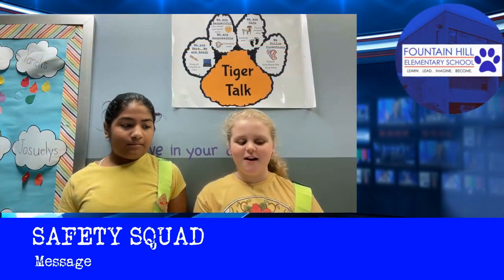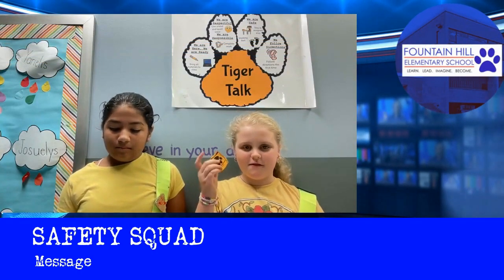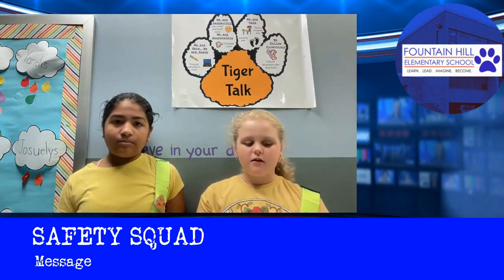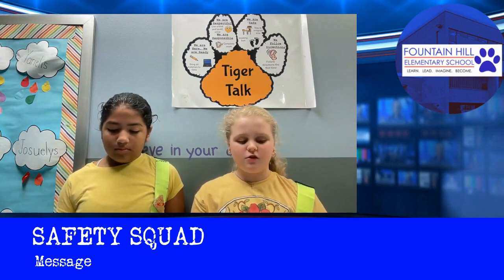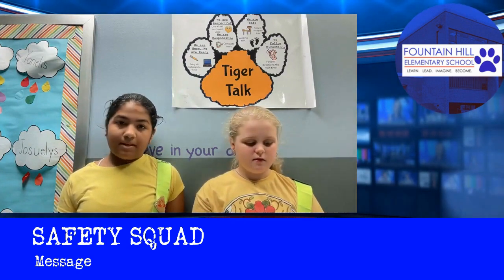Hello. Today we are here to talk about golden paws. Where are they? Golden paws are tiny slips of golden yellow paper with a paw on them. How do I get one? Golden paws are given out by the safety patrols to students who are exhibiting the school-wide expectations.